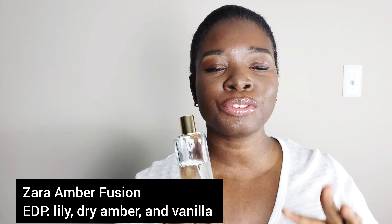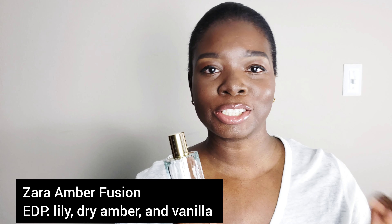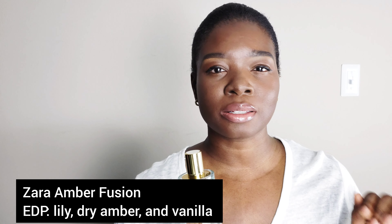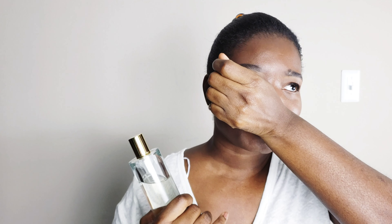The staying power is really good for the most part — there are some that stay on better than others. But those are the three criteria that in my mind are important, and I wanted to let you guys know about my favorite one out of all of my collection.